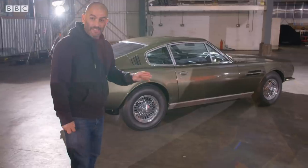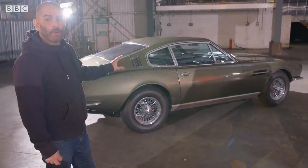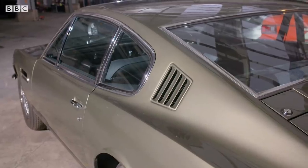DBS. I'm going to say something heretical now. I think that might be the best looking Bond car of all time. I love a DB5, but for me it's a bit of a cliche. This is just gorgeous. Straight six engine - just gorgeous.